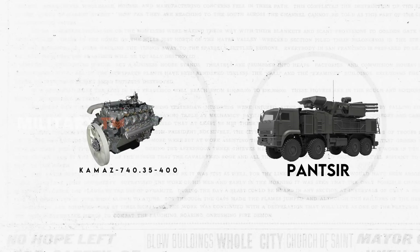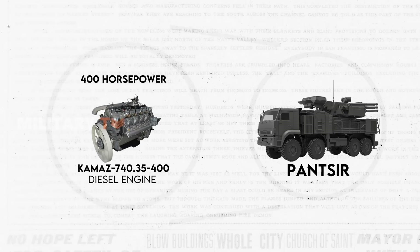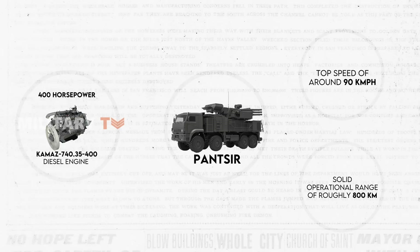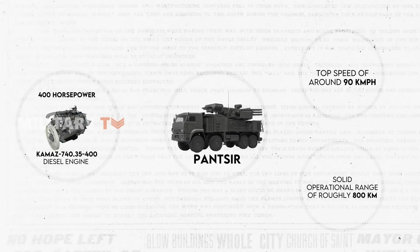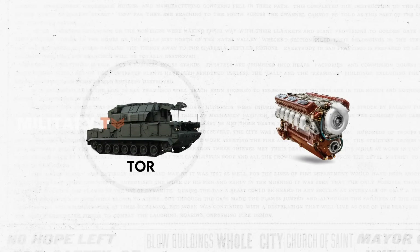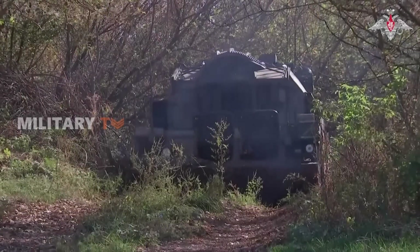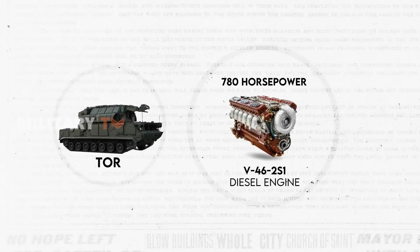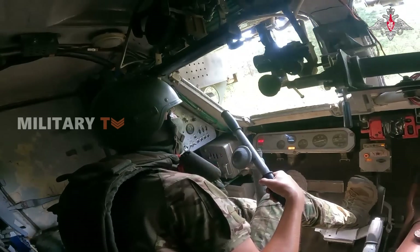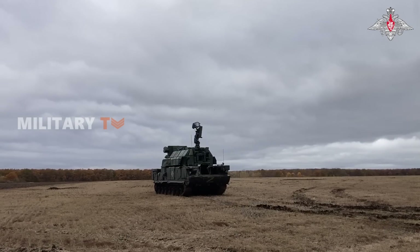In terms of mobility, the Panser has the Kamaz 740.35-400 diesel engine under the hood, packing 400 horsepower. Thanks to this powerhouse, the Panser can hit a top speed of around 90 kilometers per hour, with a solid operational range of roughly 800 kilometers, making it quite the contender for sustained operations over long distances. Shifting to the Tor system, it runs with a V462-S1 diesel engine delivering 780 horsepower. Despite this greater engine power, the Tor cruises at a slightly slower pace of approximately 65 kilometers per hour, with an operational range of approximately 580 kilometers — slightly shorter than the Panser, but still providing a substantial coverage area.